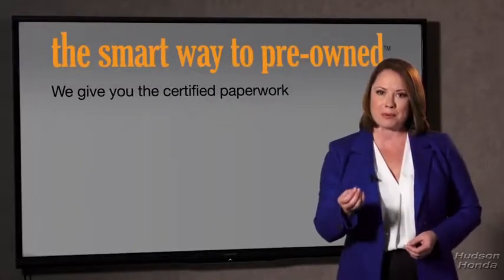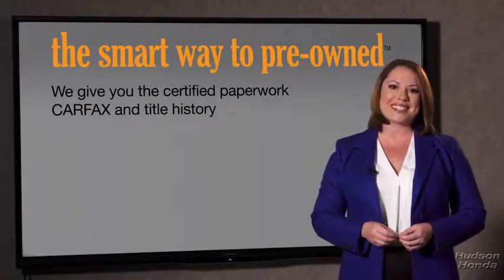The best thing I like about SmartWay to Pre-Own, besides the great price I got, is that I know I bought a good car. Why should you worry if the odometer's been rolled back, or you're the victim of a salvaged or rebuilt vehicle, or worse, a washed title? We give you the certified paperwork, along with the Carfax and the title history.